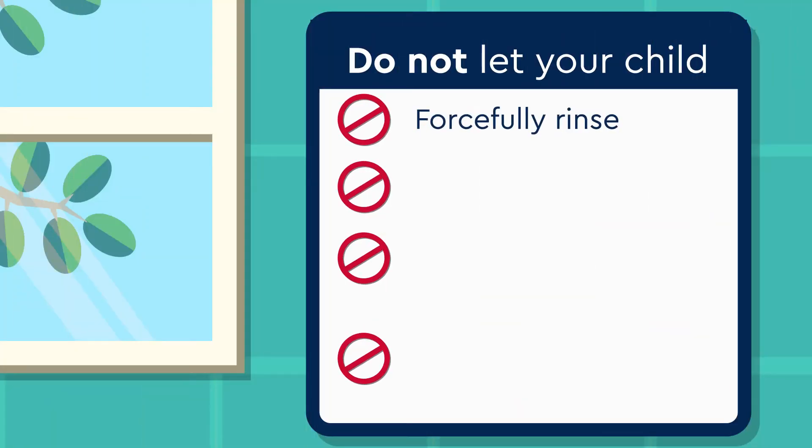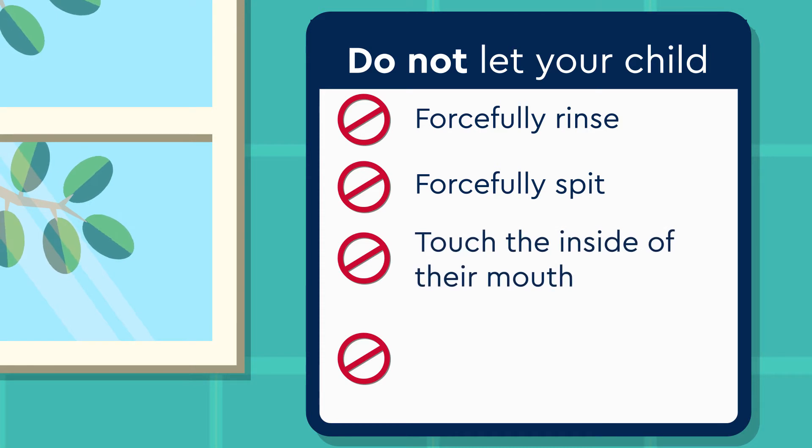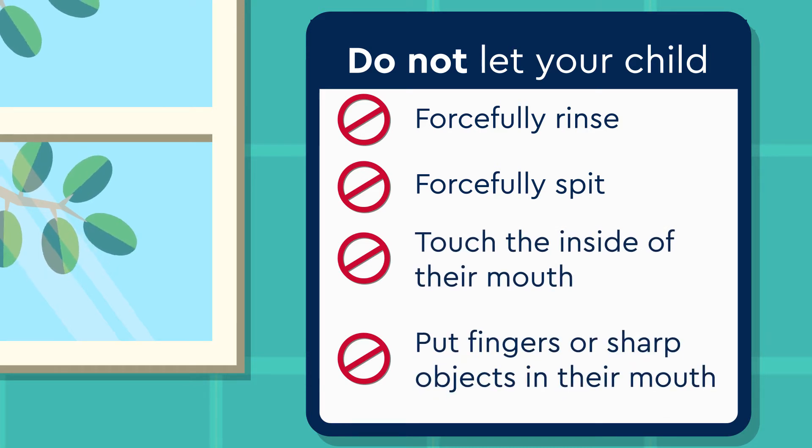Do not let your child forcefully rinse, spit, or touch the inside of their mouth for the rest of the day. Don't let them put fingers and sharp objects such as toys, popsicle sticks, or straws in their mouth.